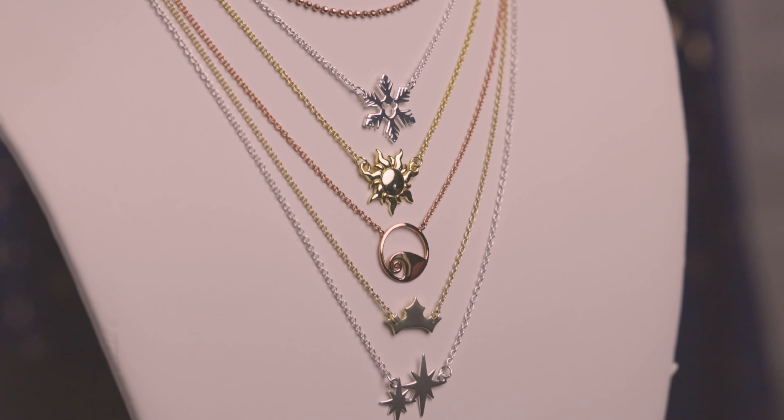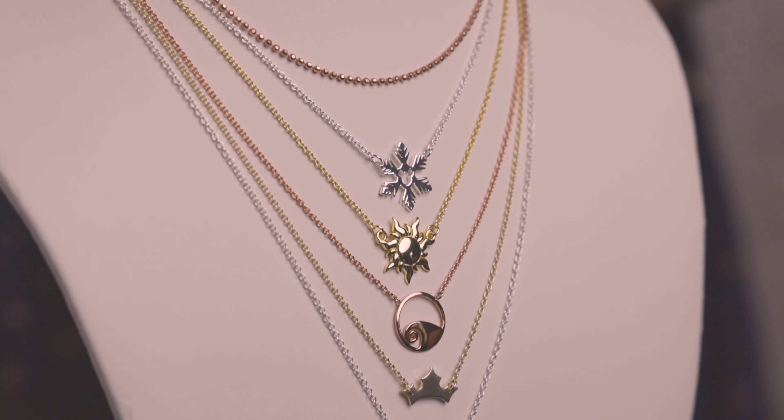Hi, I'm Ashley Wolfe. I'm the creator and founder at Make It Mini. I put together this business about three years ago to bring you dainty, beautiful, little whimsical pieces of magic that you can wear in your everyday life.